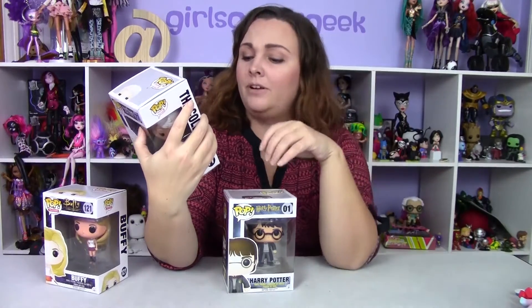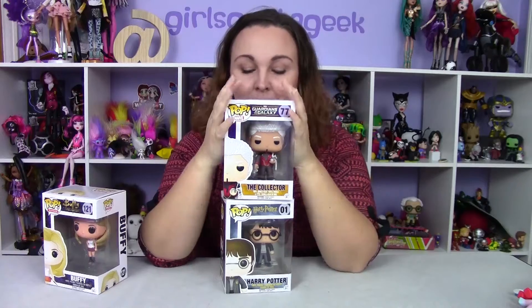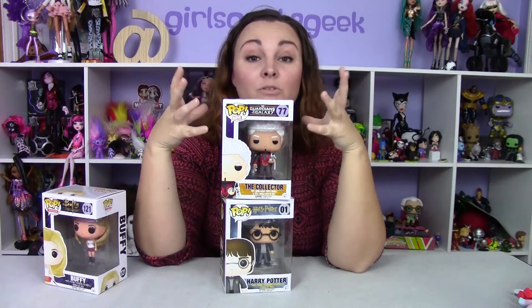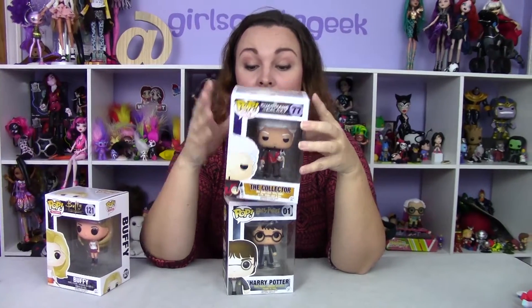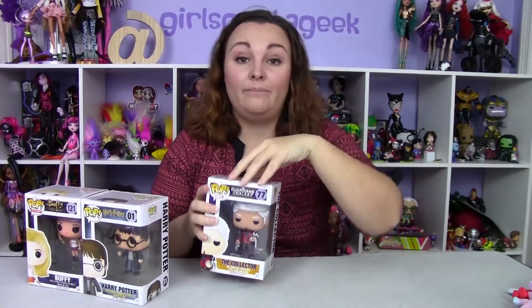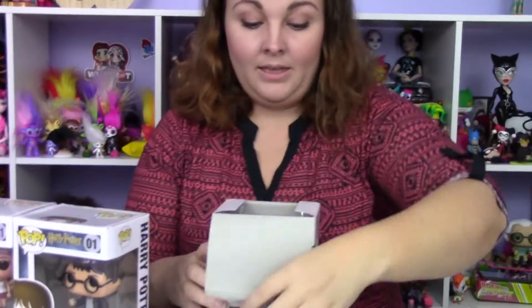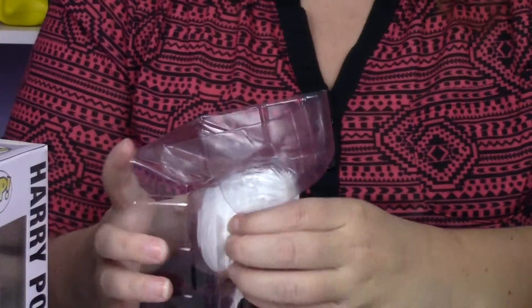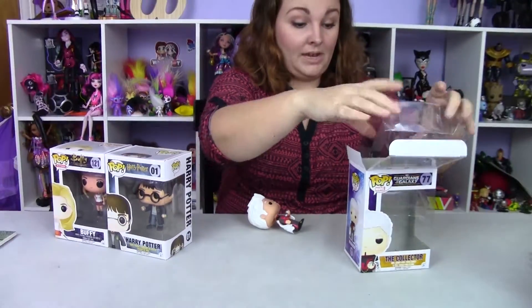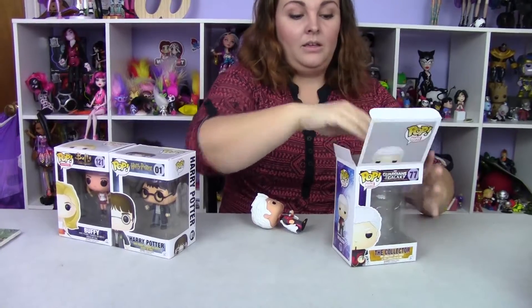They have different series of these. The Collector is played by Benicio del Toro, who is one of my favorite actors, so the Collector is one of my absolute favorites from Guardians of the Galaxy. I'm going to go ahead and open him first — I've been sitting on these for a while and I'm just now getting around to opening them.